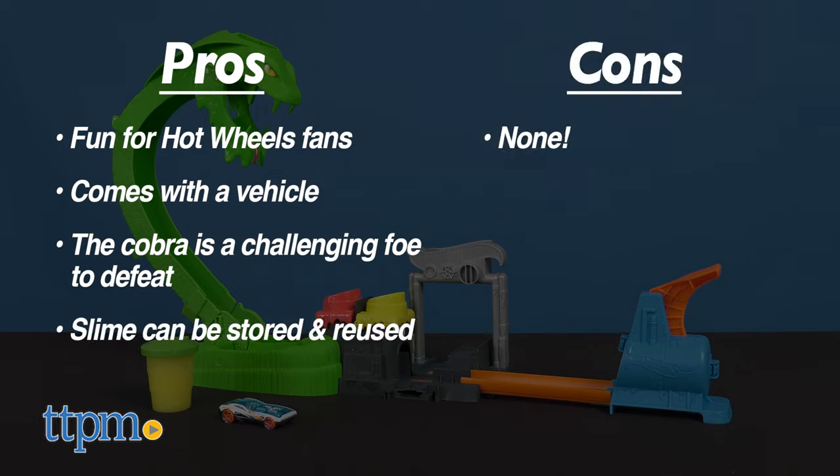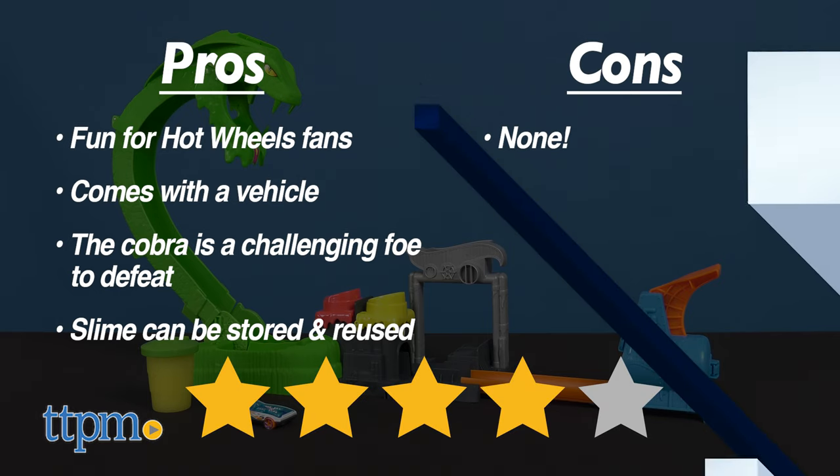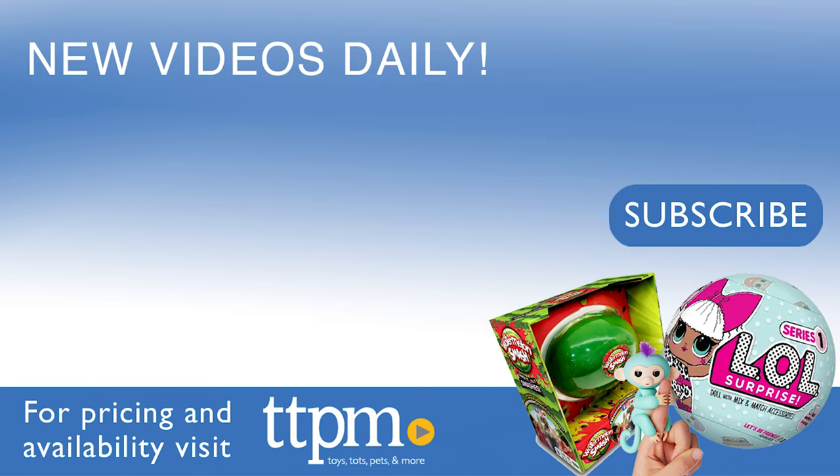I have no cons for this, so I'm giving it 4 out of 5 stars. Don't forget to subscribe and check us out on TikTok at the Toy Authority.